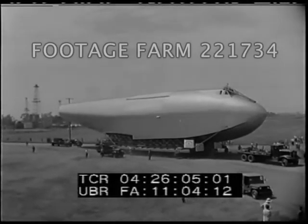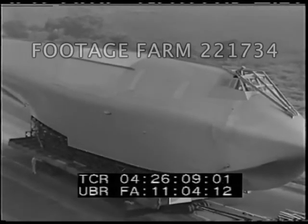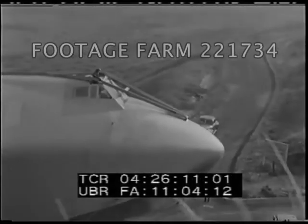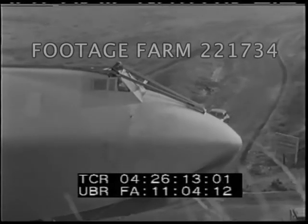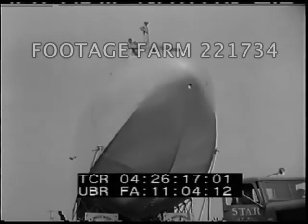Designed as a cargo carrier, it could be adapted to carry 700 persons. Howard Hughes designed the winged colossus, which opens new horizons in man's conquest of the sky.